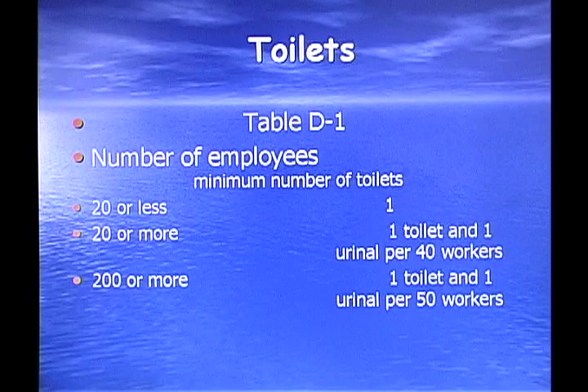Toilets: from Table D1, this is according to the number of employees you have. If you have 20 or fewer employees on a job, you're required to have one toilet. Twenty or more employees require one toilet and one urinal per 50 workers.